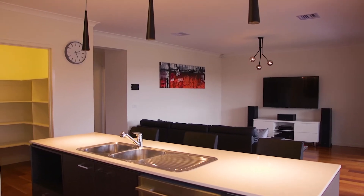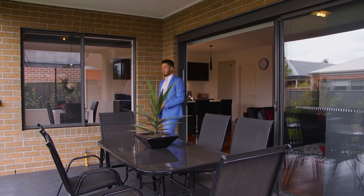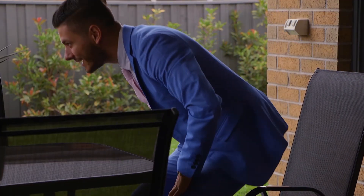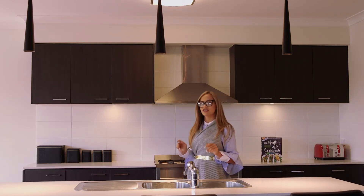The open-plan living zone seamlessly transitions through triple sliding stackers to a covered alfresco with a natural gas connection for the barbecue, making gas bottles a thing of the past for the savvy chef.